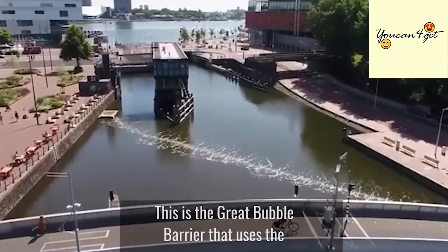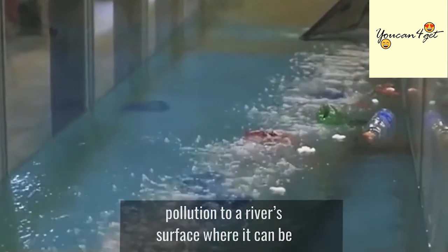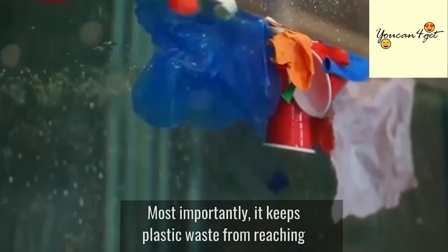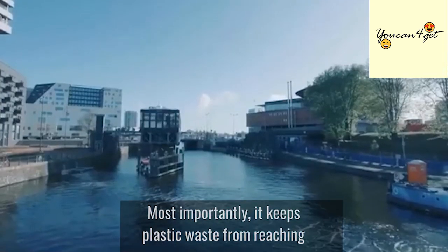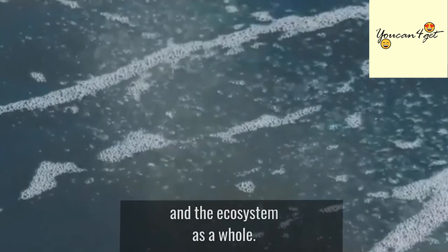This is the Great Bubble Barrier that uses the blocking power of bubbles to bring submerged plastic pollution to a river's surface where it can be collected and recycled. Most importantly, it keeps plastic waste from reaching the oceans where it can further harm marine life and the ecosystem as a whole.